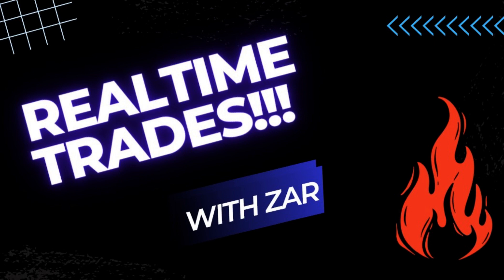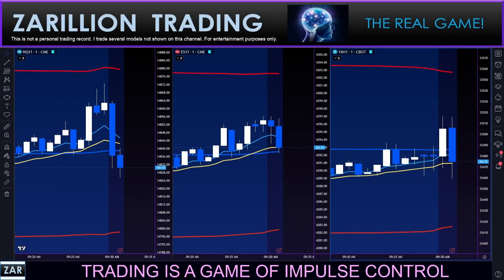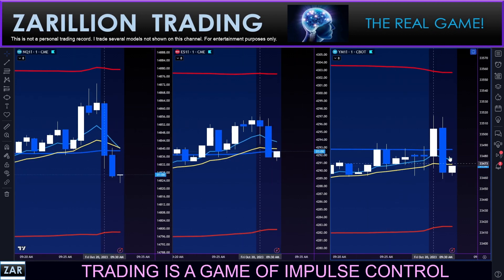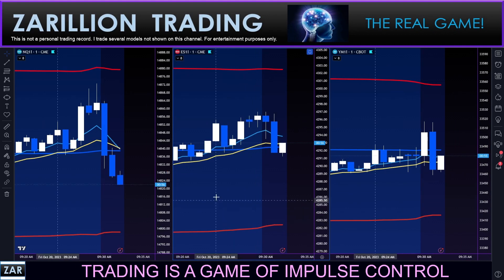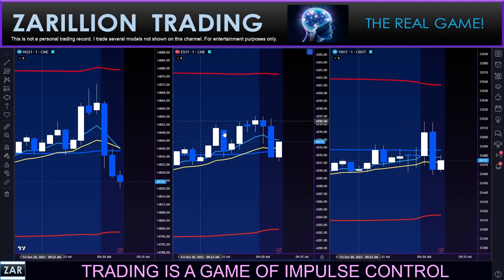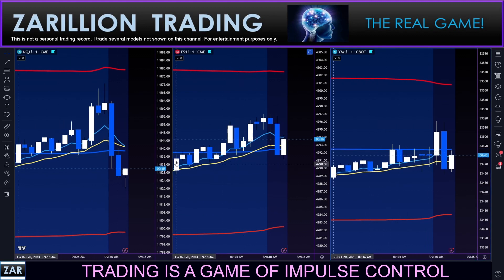Let's join the trade in progress. Good morning, hope all is well. It's 9:32 — you can see we have a second one-minute candle forming on the Nasdaq, S&P, and Dow — the three sisters — with VWAP, volume weighted average price, and two-and-a-half standard deviation bands on that for those who are new.